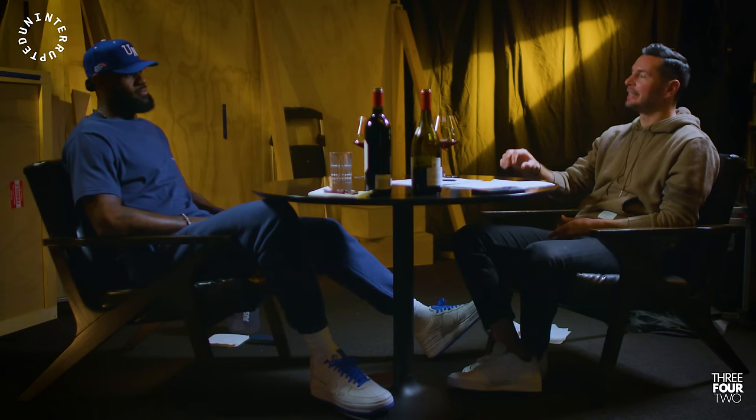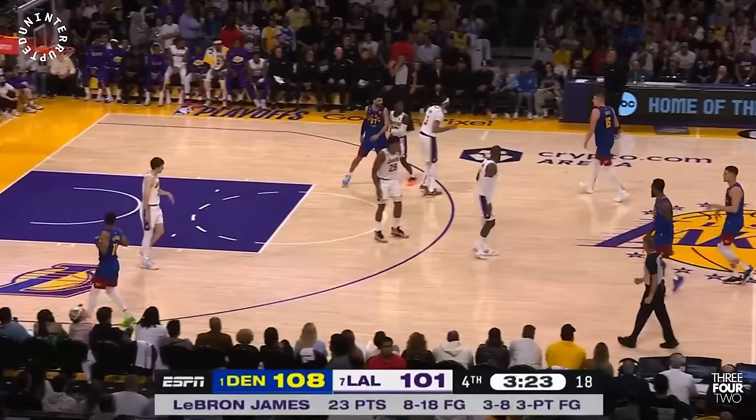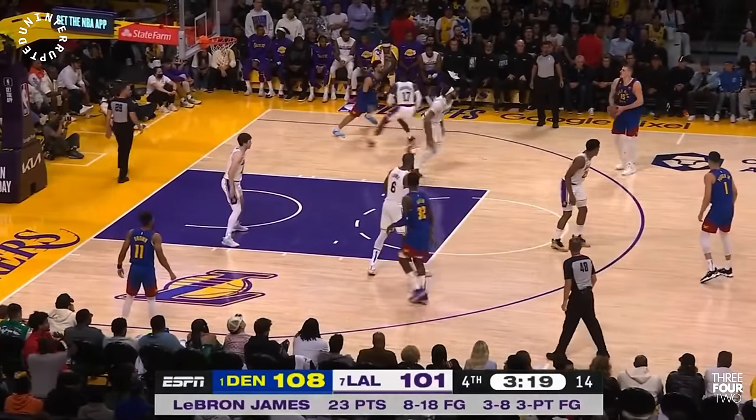That is an insanely difficult action to guard. Last year in the Western Conference Finals — I can't remember which game it was, but it was in the fourth quarter — they ran that three times with Murray as the screener and Jokic as the ball handler, right wing, right in front of the bench.